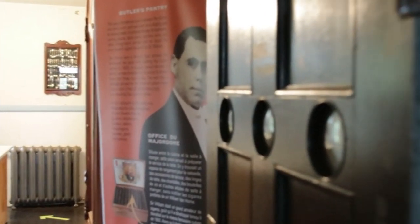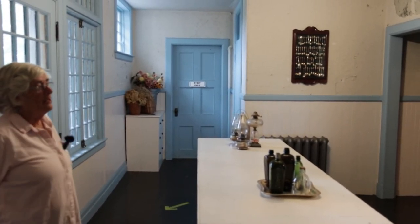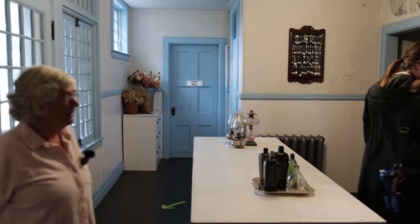In the butler's pantry, notice the three little holes so the servants could see when the next course was due. Most items in this room are not original, although some original items are in the showcase, including the maid's towels.